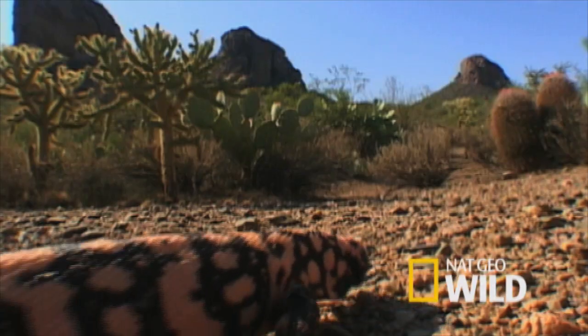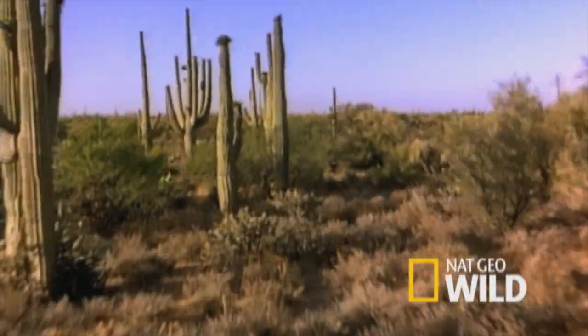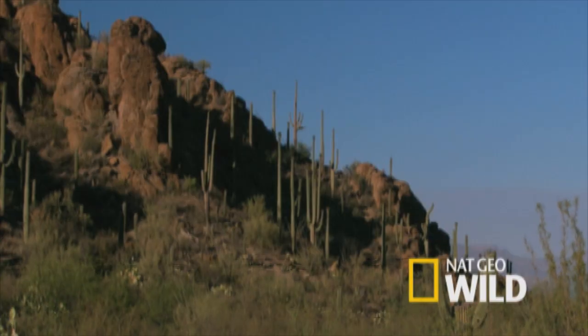The saguaro cactus is ginormous. These cacti live in parts of Arizona, California, and Mexico, in a region called the Sonoran Desert.